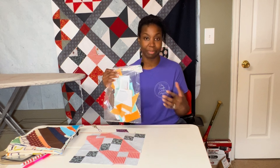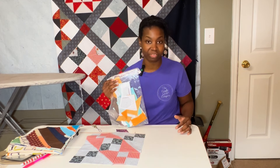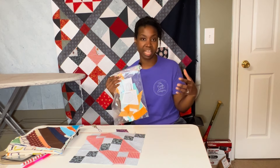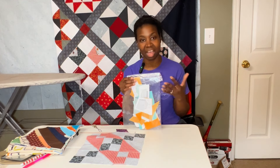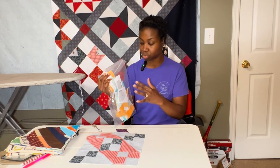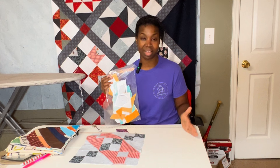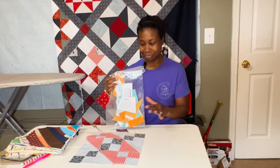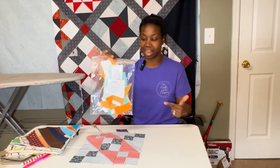Another thing I worked on this week was paper piecing — we did this in the live video. I'm almost done making all the pieces for a pattern called 'Fist Raised' by Jennifer Ovenstein. I'll link her channel and the pattern in the description. Next week I'm going to finish making the pieces off camera, then cut them down and sew them into a completed block on camera.